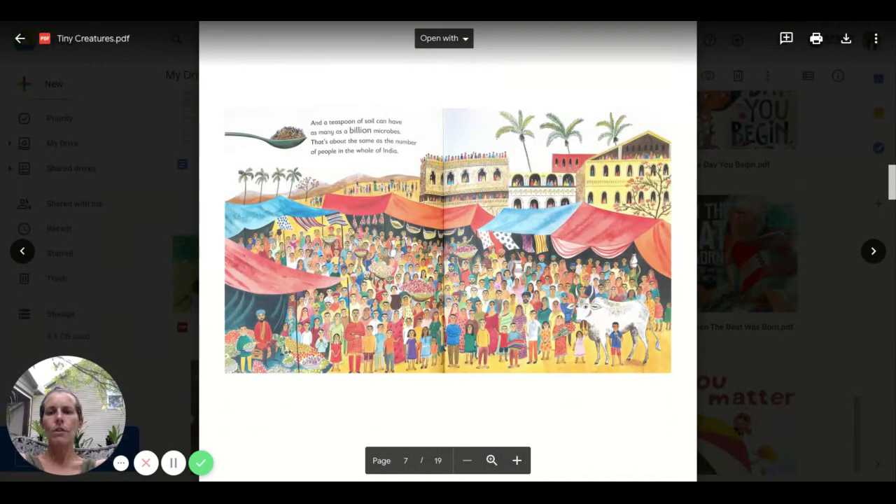And a teaspoon of soil can have as many as a billion microbes. That's about the same as the number of people in the whole country of India.